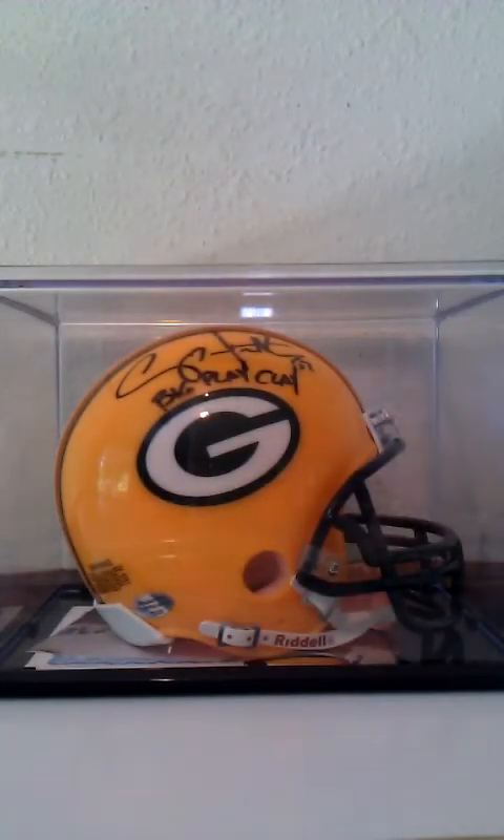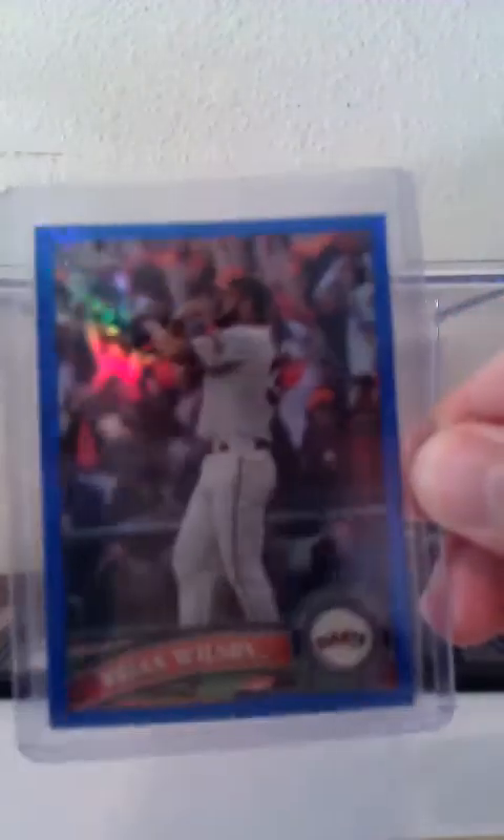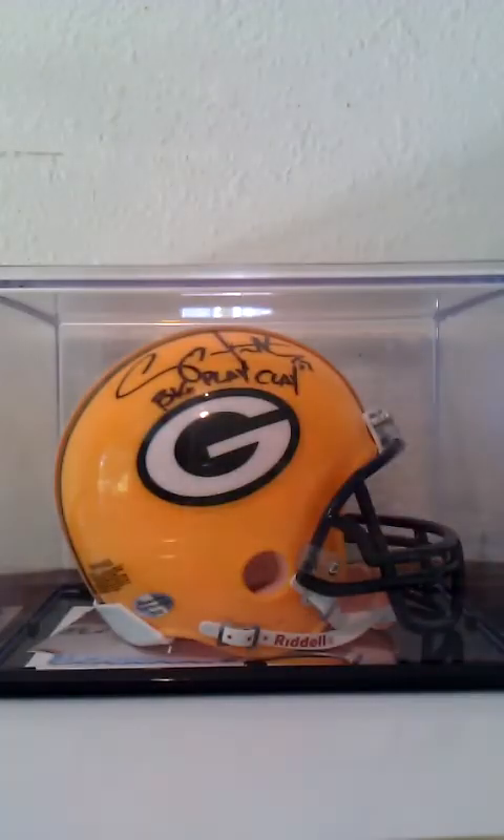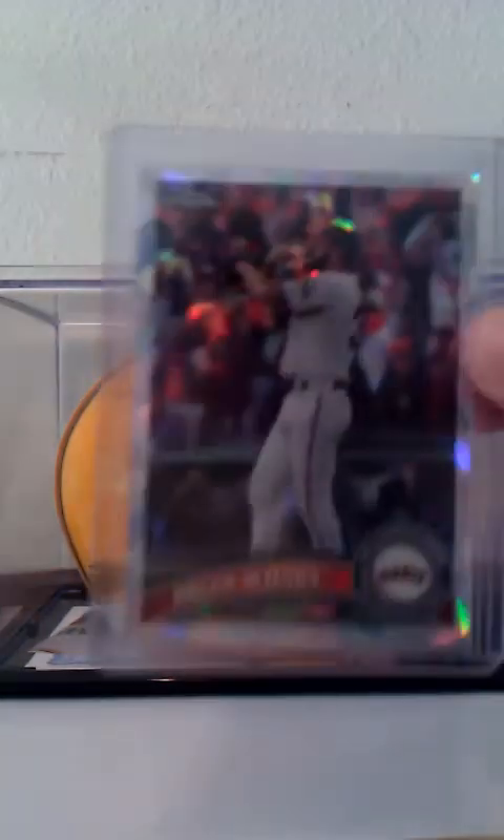Also from 2011 Chrome, we've got the blue refractor numbered 87 out of 99 — the 99 version. My favorite looking card of all of them, numbered out of 225 — the atomic refractor. These cards are nuts. 173 out of 225.